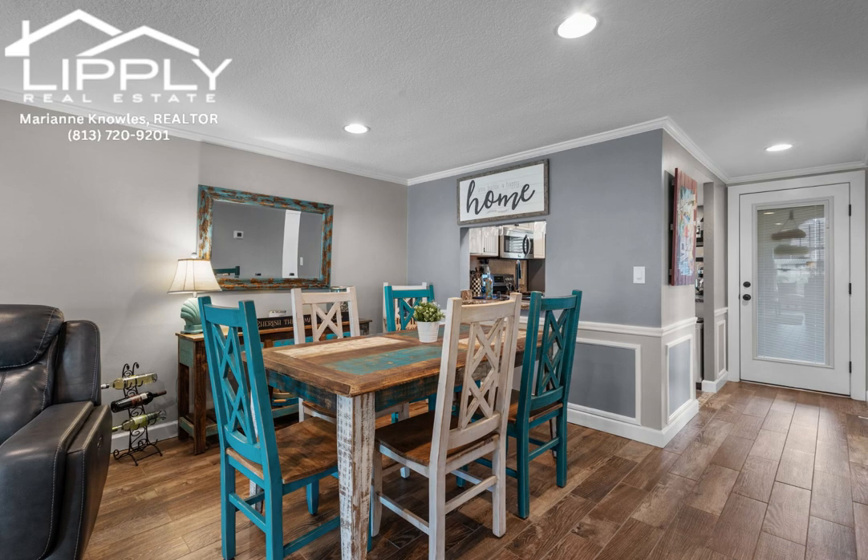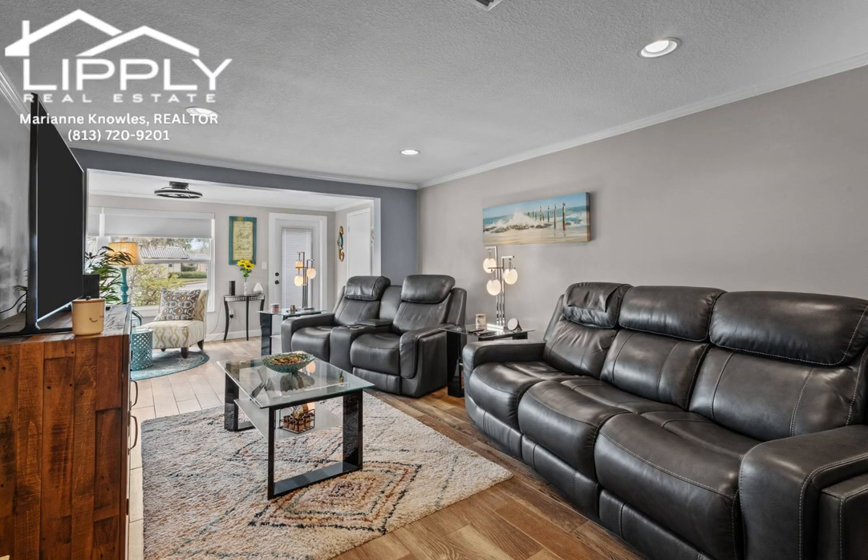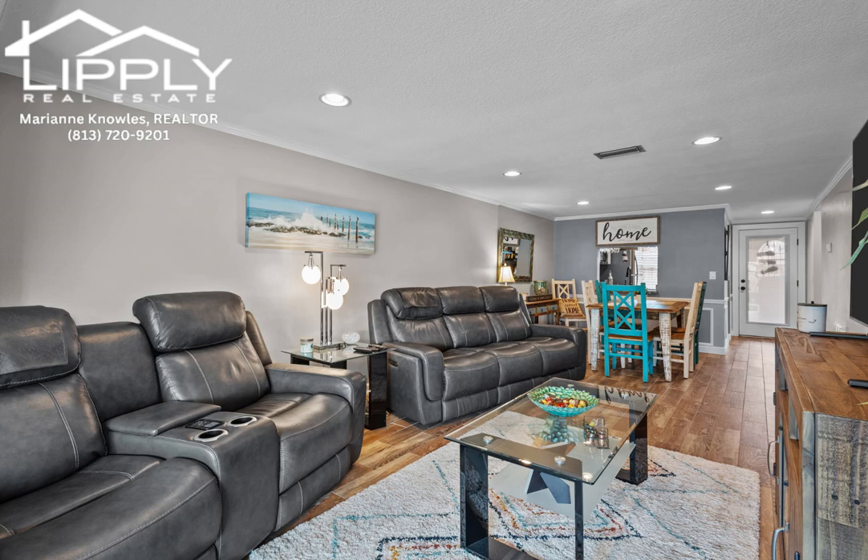As you step in, you're greeted by a newly remodeled kitchen featuring modern cabinets, soft-closed drawers, stainless steel appliances, and a tray ceiling adorned with recessed can lighting.